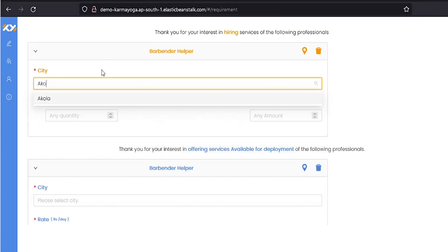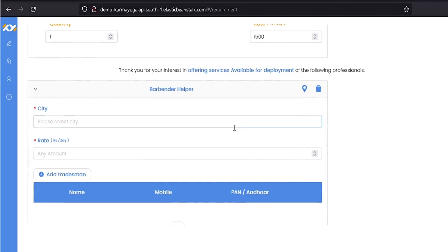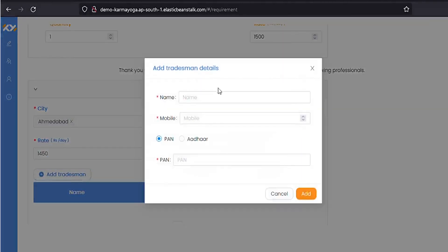In case you are hiring, provide details namely the place, quantity — that is the number of persons required — and the rate of the service for one person. To provide a service, in addition to filling in the city and the rate, you also have to add the tradesperson details namely their name, mobile numbers, and PAN or Aadhaar numbers.